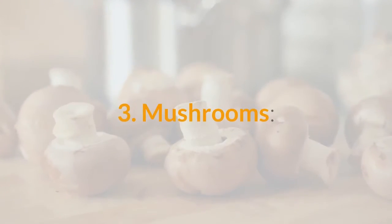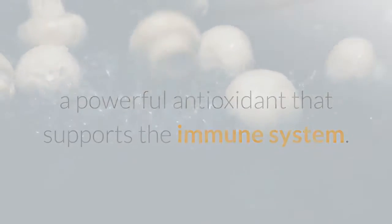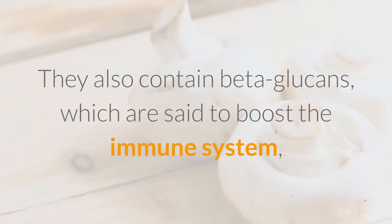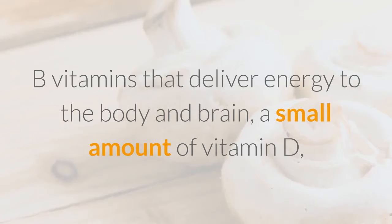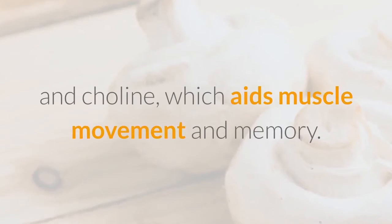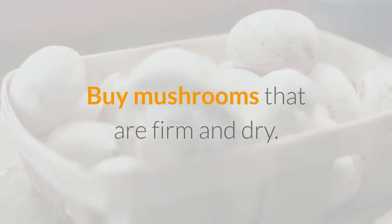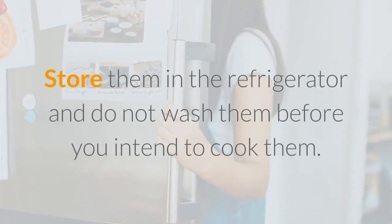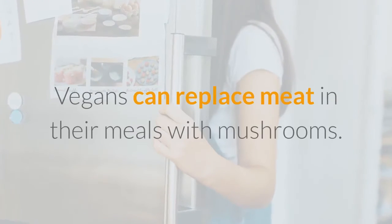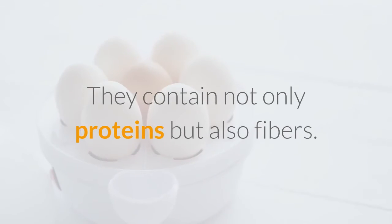3. Mushrooms. All varieties of mushrooms contain selenium, a powerful antioxidant that supports the immune system. They also contain beta-glucans, which are said to boost the immune system, B vitamins that deliver energy to the body and brain, a small amount of vitamin D, and choline, which aids muscle movement and memory. Buy mushrooms that are firm and dry. Store them in the refrigerator and do not wash them before you intend to cook them. Vegans can replace meat in their meals with mushrooms, as they contain not only proteins but also fibers.